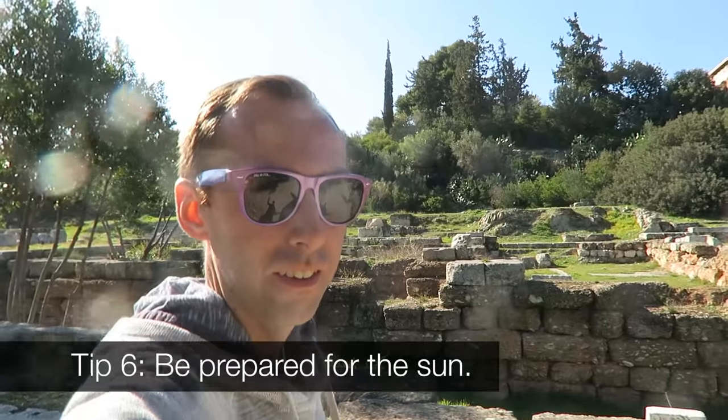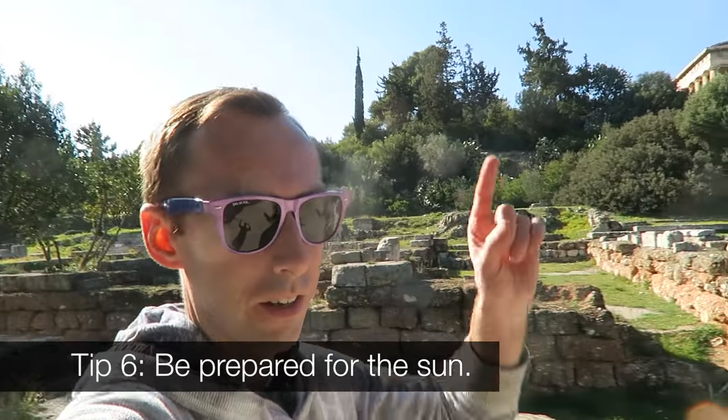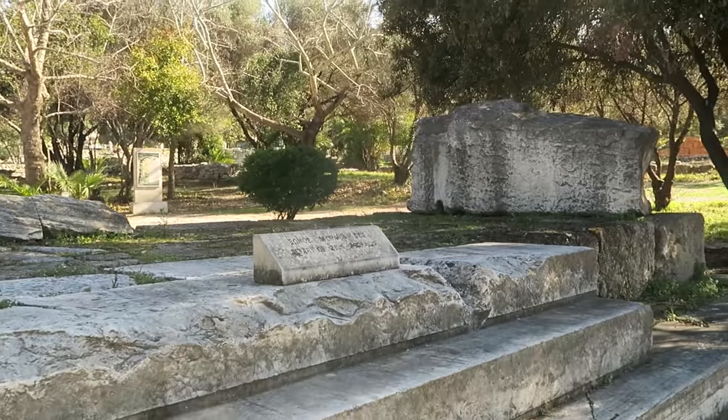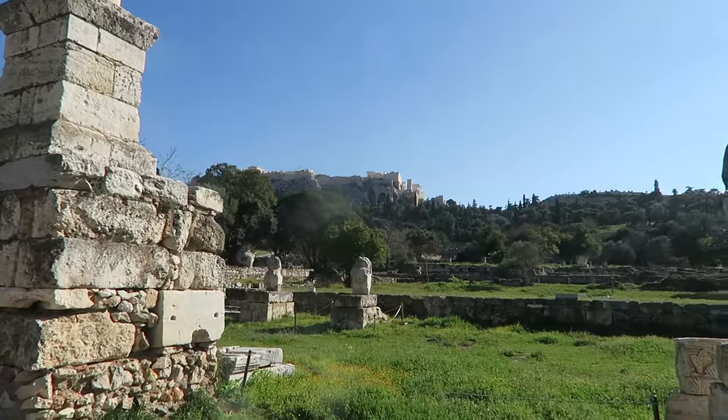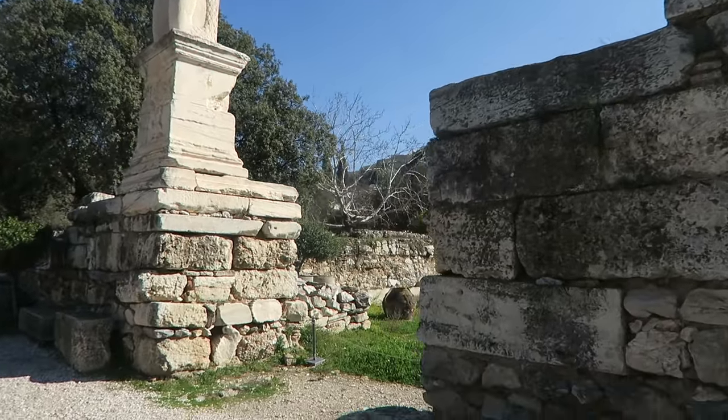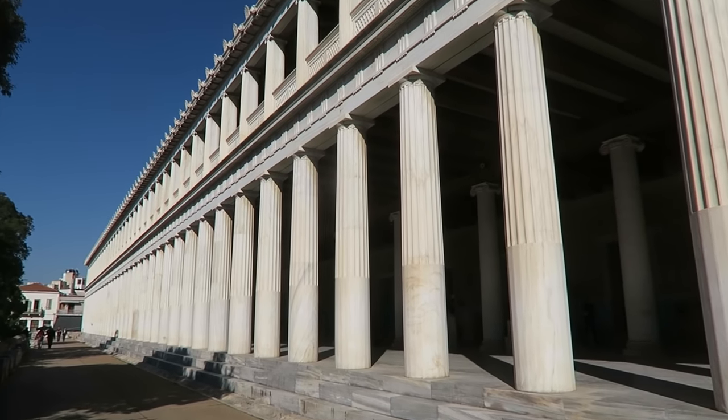Sunscreen, sunglasses, and water — bring them. The sun's hot, I learned that. Altar of Zeus. This was the entrance to a palace here — the Palace of the Giants. Seriously, that's what it's called. This is the Stoa.